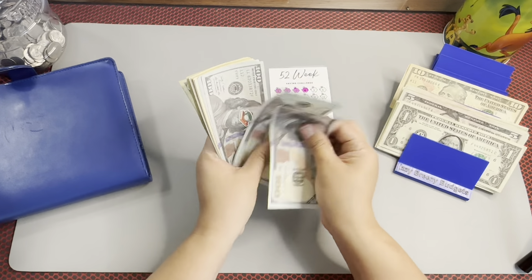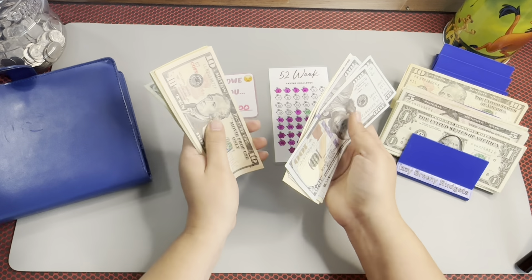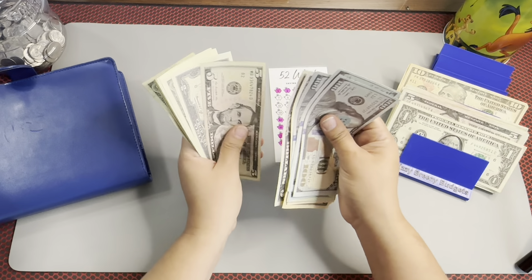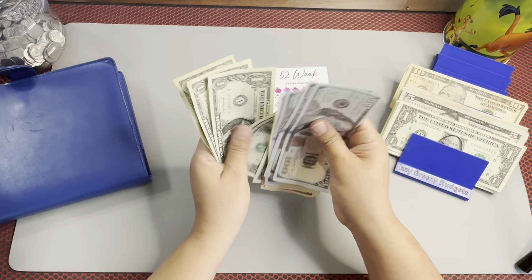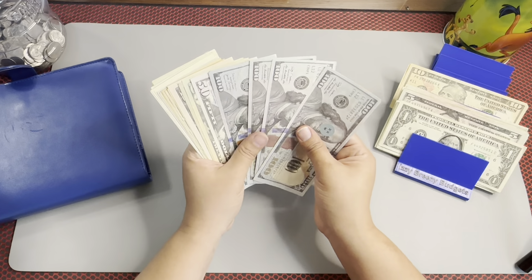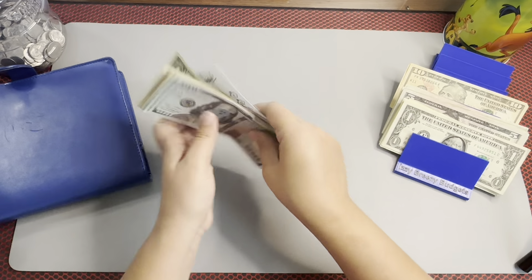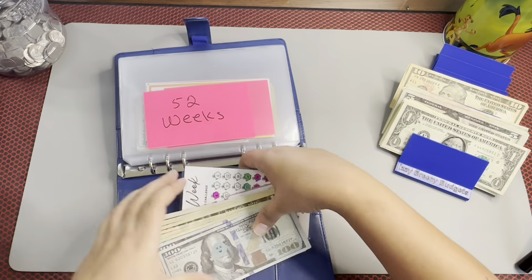So currently we have $100, $200, $300, $400, $450, $470, $490, $500, $510, $520, $530, $540, $550, $560, $565, $570, $572, $573, $574, $575, $576, $577, $578 — so $578, guys. Oh my goodness, that's awesome. That is a great amount.